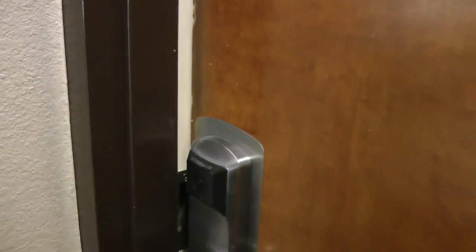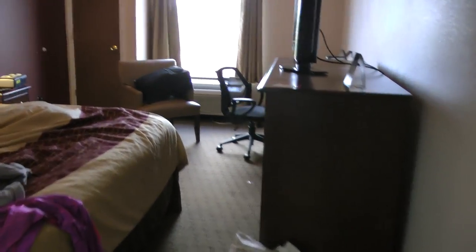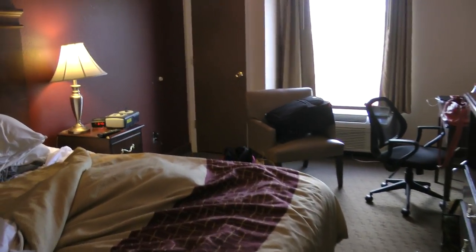And here we are — Room 416. This is the Red Roof Inn in Nashville, Tennessee, Music City.